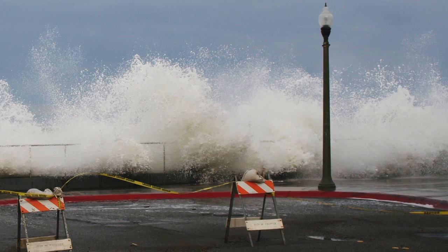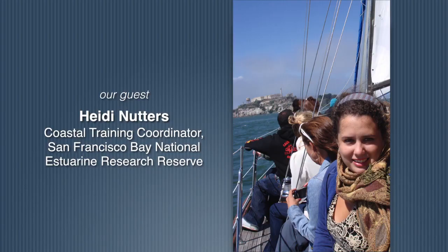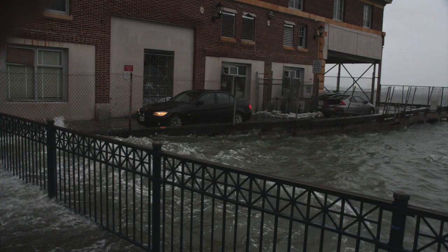During the winter, we have winter storms, and so it tends to make those high tides a lot more dramatic. Heidi Nutters is the Coastal Training Coordinator for the San Francisco Bay National Estuarine Research Reserve. And so here on the California coast, we see a lot of flooding during those high tides because they're combined with winter storms.